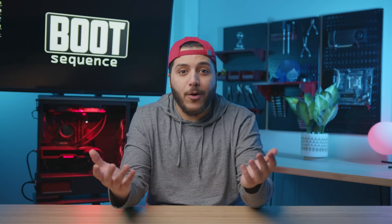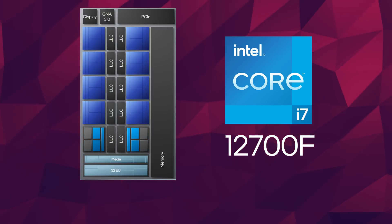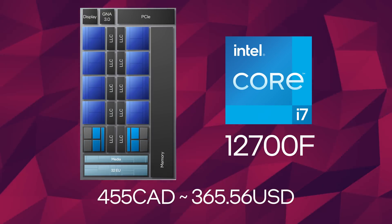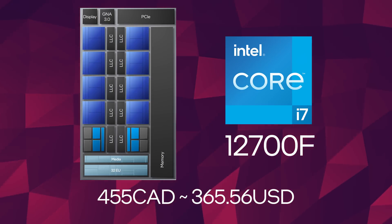We haven't seen a quad-core in a while from AMD. Then let me skip to the 12-core counterpart, the 12700F. In Canadian dollars, this one stands at $455. Now, this one's a bit weird. It's a little less expensive than the 12700K when it comes to Canada by about $80.